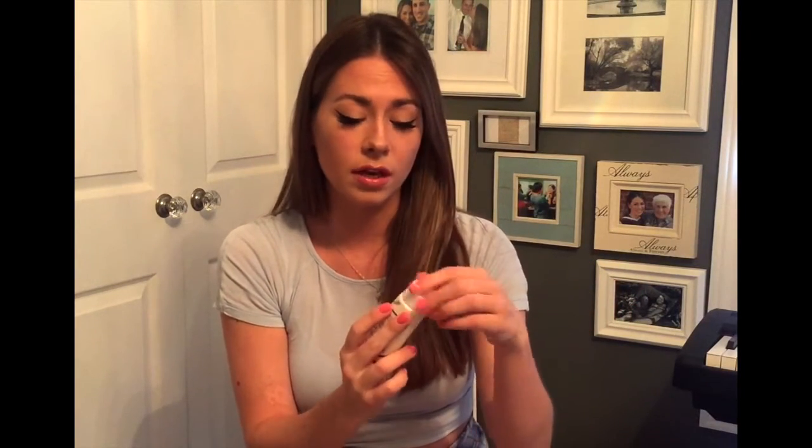I was then introduced to this product shortly after — and this is essentially a hydrating face mask. Unlike traditional face masks that you would peel off or that dry up like a clay mask, this is a cream mask. It essentially just looks like a really thick moisturizer and you apply it to clean skin.